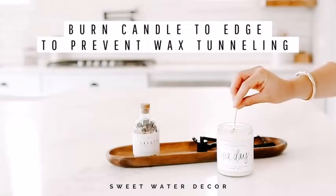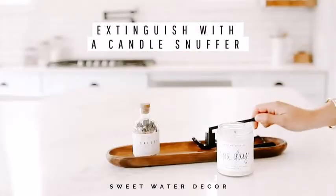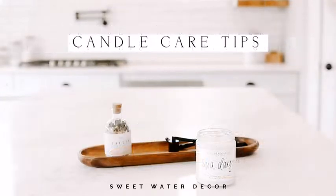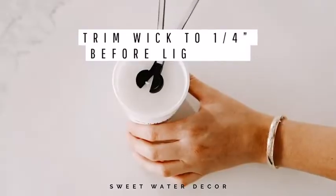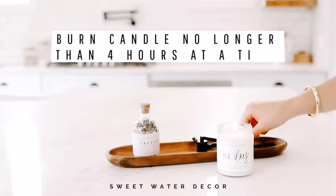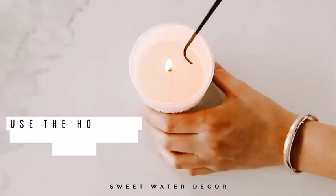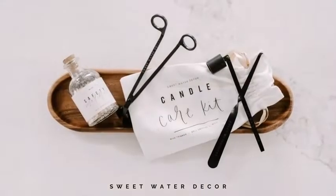There is just something about cooler weather that makes us want to bring out all the candles. As soon as there is a chill in the air, we start burning scented candles — some pumpkin spice scented ones, cozy baking scents, all the way to Christmas. Candles also make great gifts for teachers, housewarming gifts, and presents for neighbors, so it is always a good idea to have a few on hand to wrap up.